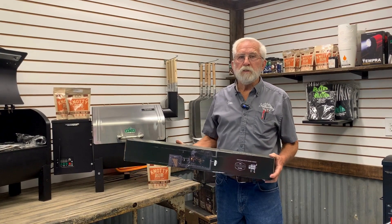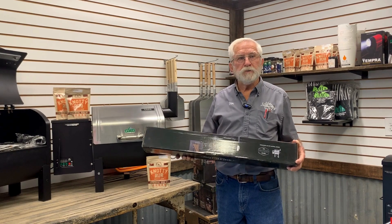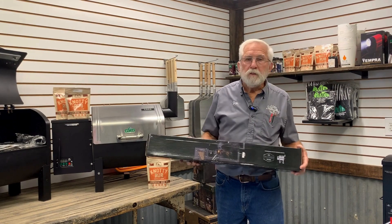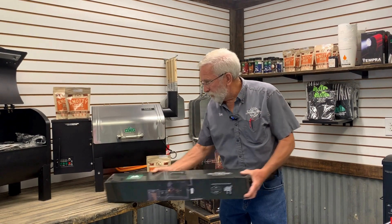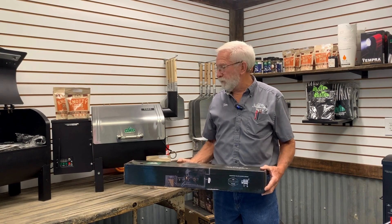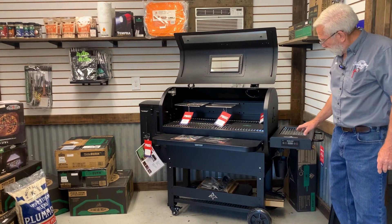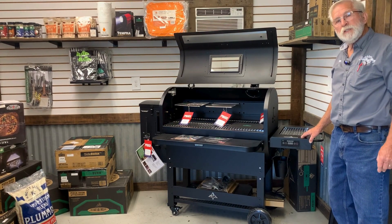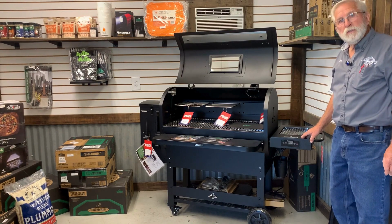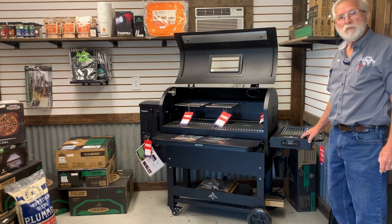One of the neat features of the Green Mountain is you can get lots of accessories. In my hand I have a rotisserie accessory that fits the Ledge or the Peak — the Peak one's a little longer because of the size of the oven. Another nice feature of the Prime 2.0 is that you can add a side burner, which is radiant heat. It heats up fast, it's got an electronic ignition, and it's great for warming up your beans or whatever side dish you have with your meat.